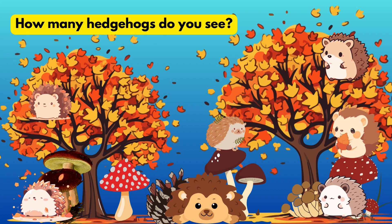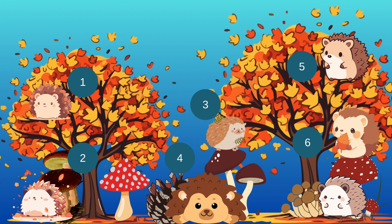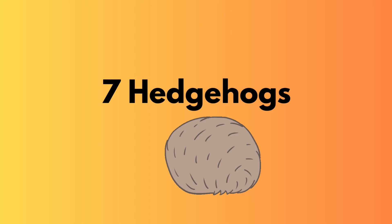How many hedgehogs do you see? One, two, three, four, five, six, seven hedgehogs.